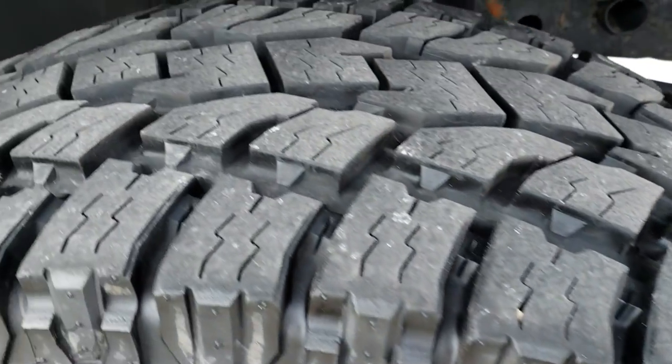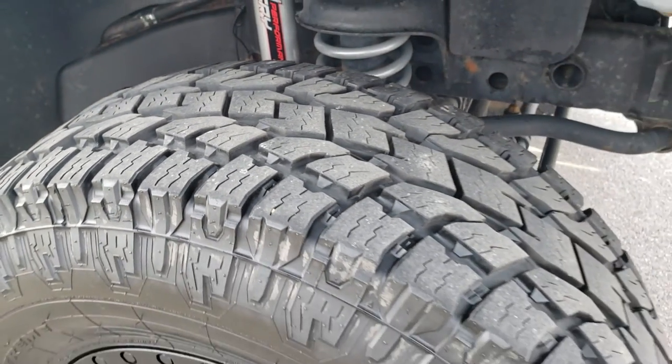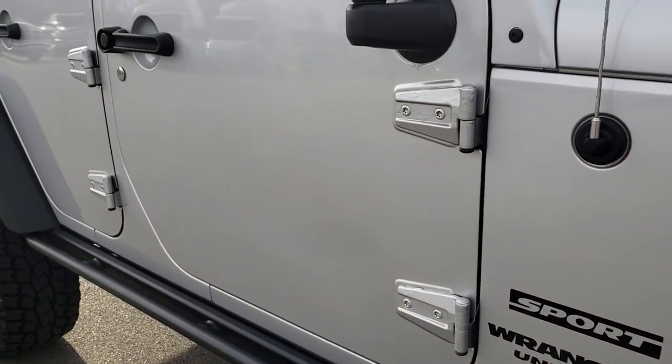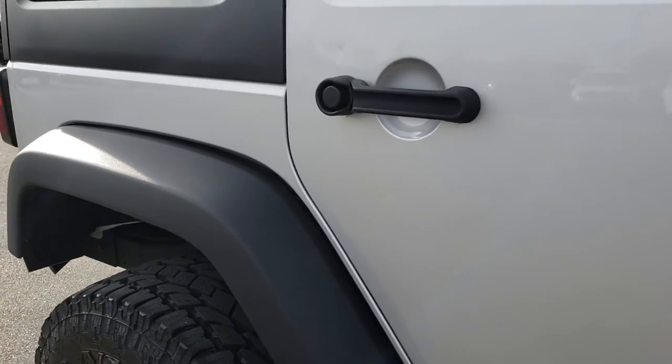The passenger rim is in excellent condition as well. This front tire has just as much tread as the driver's side. This fender is in excellent shape, and as we go down this side of the vehicle you can see just how clean the body is — how reflective that paint is.